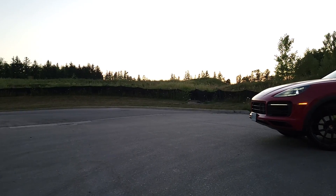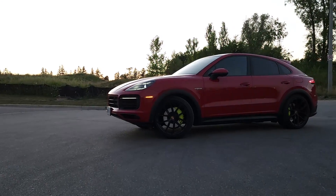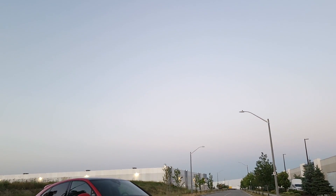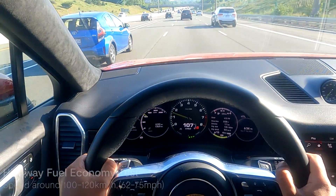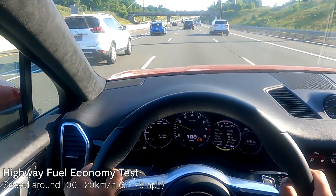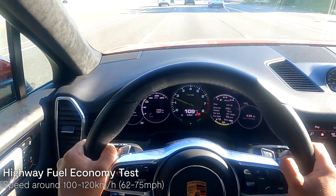Now let's do a fuel economy test using the gasoline engine to see what fuel economy we achieve in the city and the highway. These tests will be done in E-Hold mode, which saves the electric battery charge, so you'll notice that as I'm driving, my battery range stays the same throughout the test — the vehicle will be primarily powered by the gasoline engine. I've just reset my synth meter, which is my secondary trip meter, which is why it reads zero.